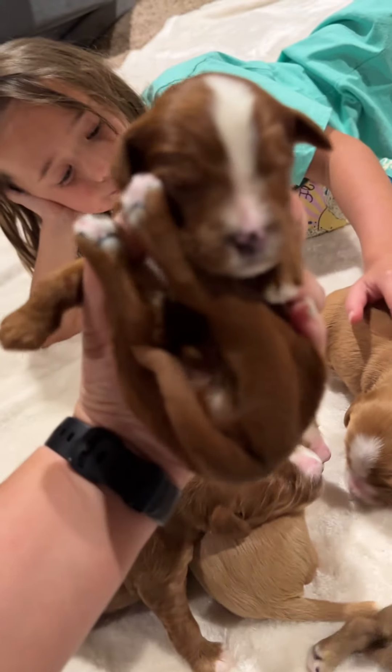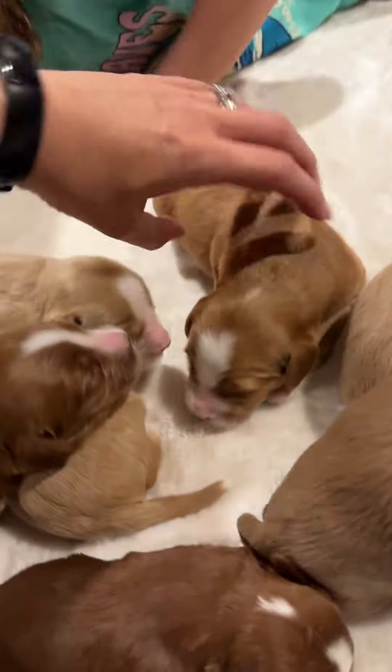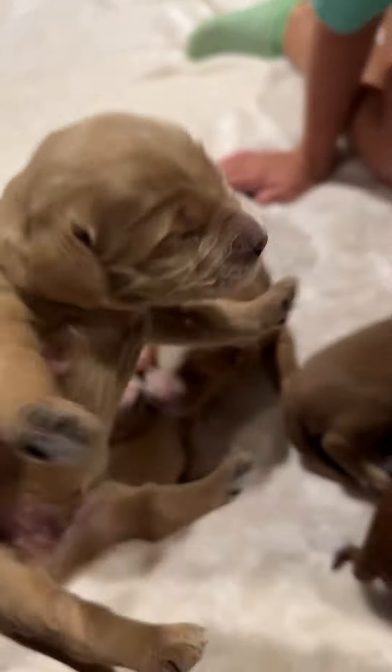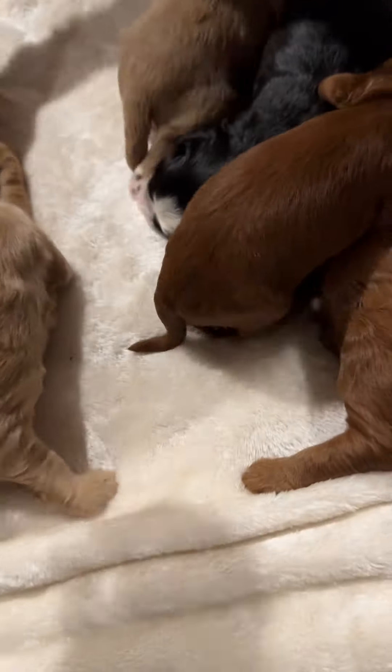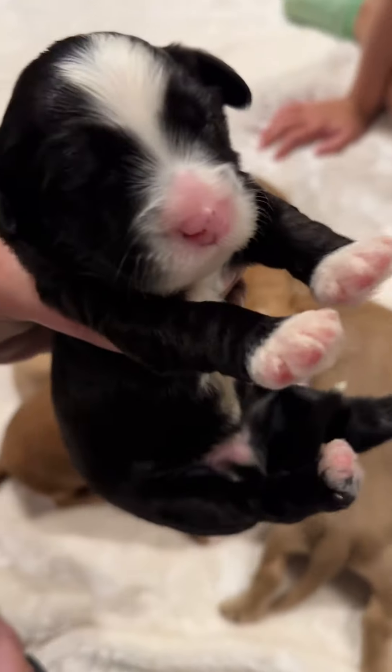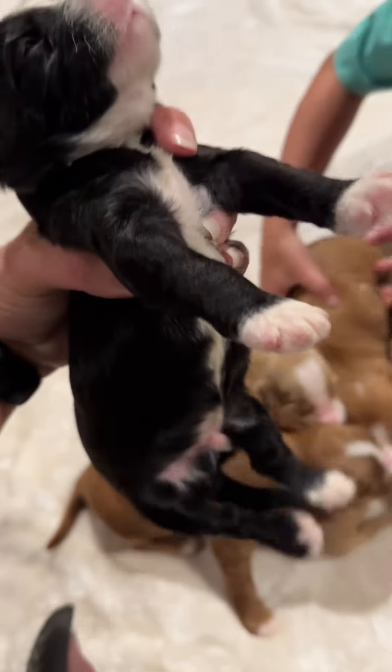Hi there. Mom, what is that? What kind of puppy is that? Stretchies! What kind of puppy is that? He's a tuxedo. A tuxedo means they have white on their face and then it runs down on their chest.